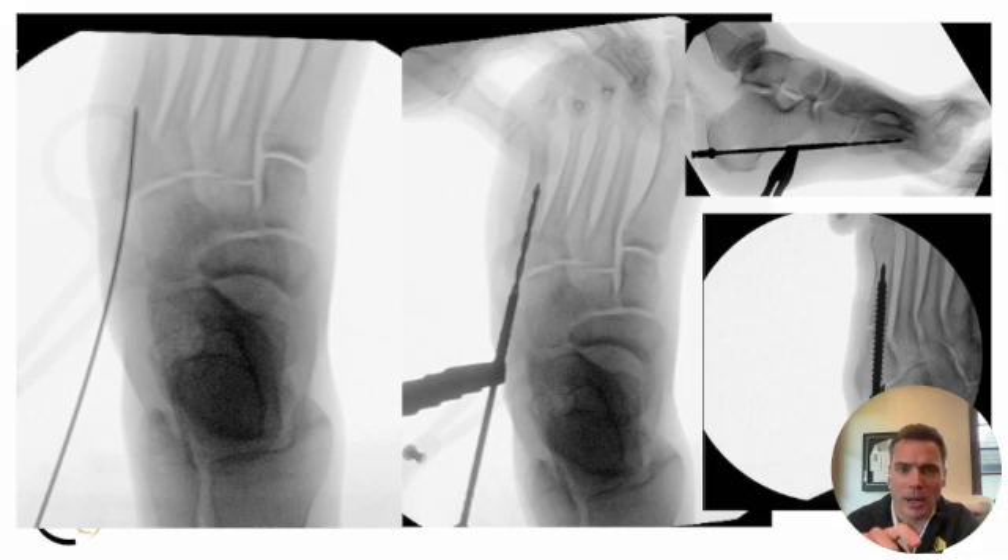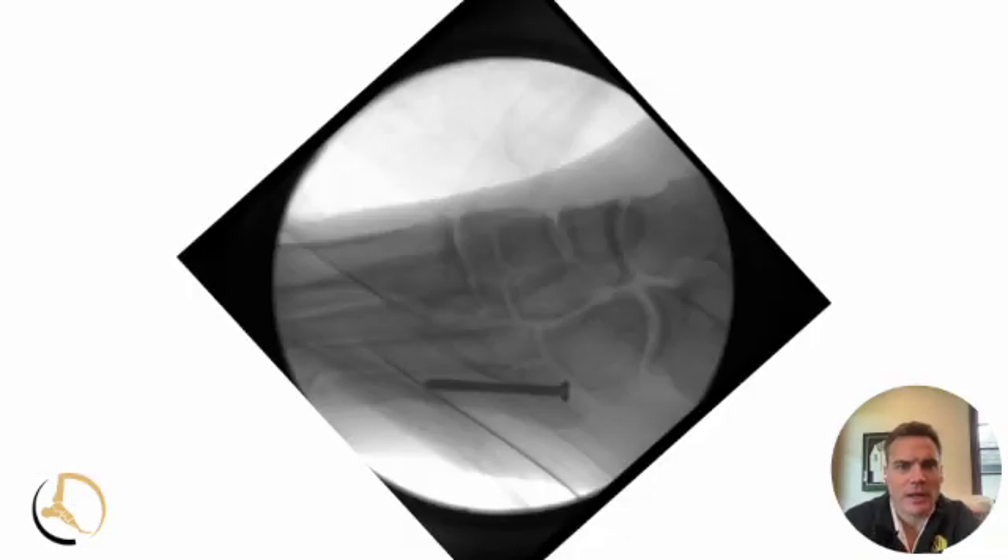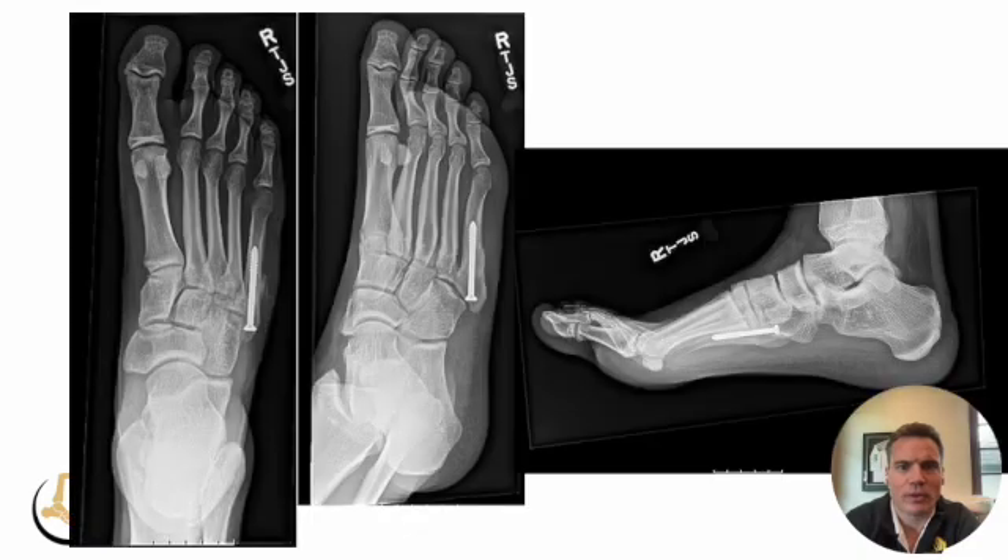Once you get the wire in the spot you want it, then you go ahead and tap. The general feeling is we want to get as wide a screw as possible that is as short as possible — meaning get the threads just past the fracture site and use the widest screw possible. Most of the time this is going to be a 5.5 mm screw, and a 40 mm length is pretty common. The goal is to get the intramedullary screw confirmed on all three views in surgery so we don't get fooled. At 12 weeks or so, we see a nice solidly united fifth metatarsal.